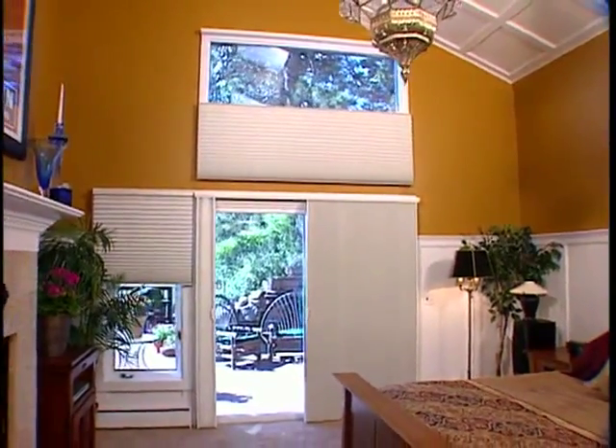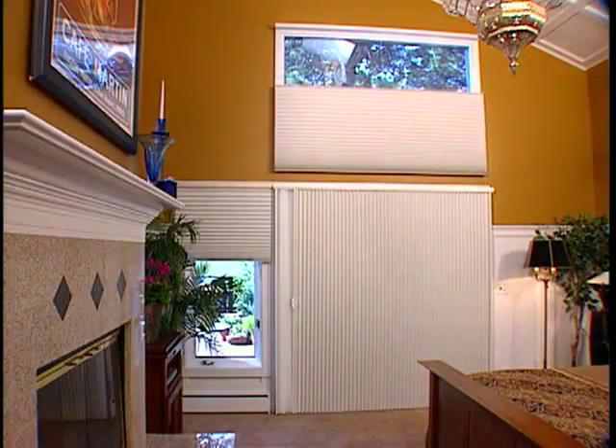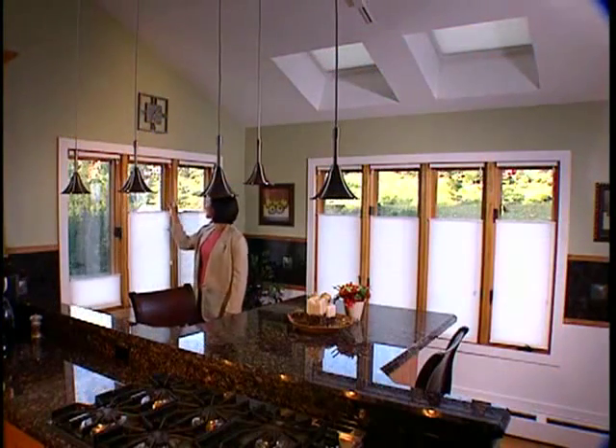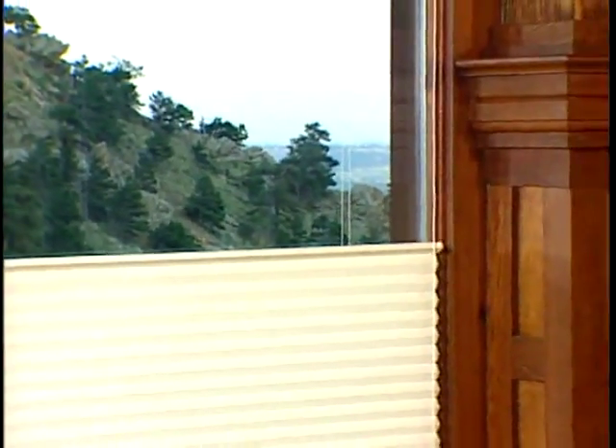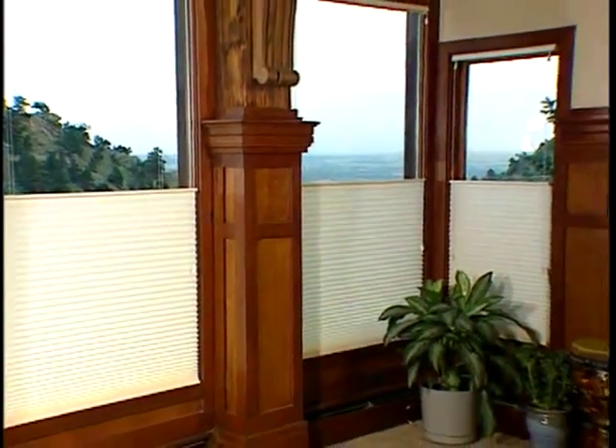No other honeycomb brand offers as many design options, motorized options, and specialty shape applications as Duet Honeycomb Shades. Just think of the possibilities. Virtually no window shape, size, or location is too difficult to cover with our exclusive specialty design options.